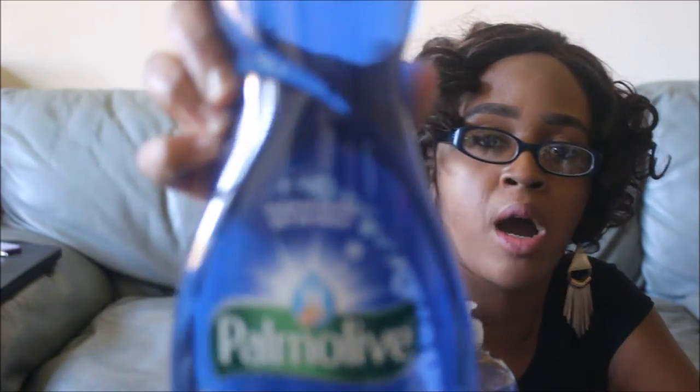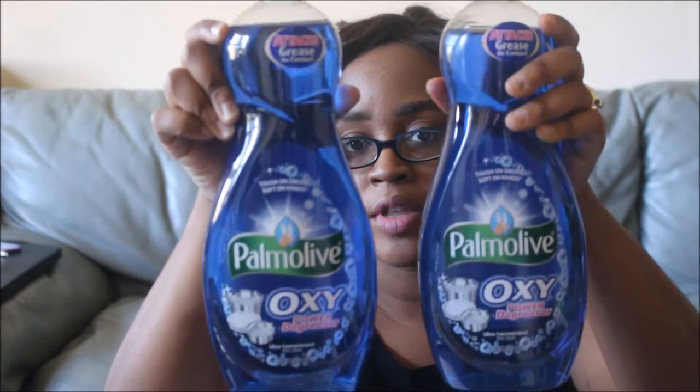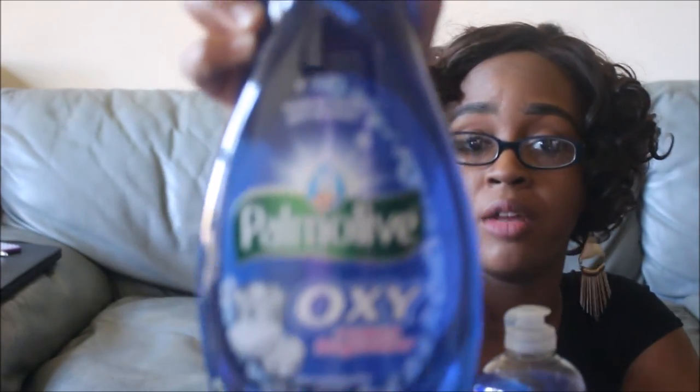Moving on to the large Palmolive — this is the 38 fluid ounce Palmolive Oxy Power Degreaser. I got two. These are normally $3.94 at Target. There was a Cartwheel for 20% off, good only on the 38 fluid ounce bottle, bringing it down to $3.15. Then I had a coupon for $0.50 off any Palmolive 25 ounce or larger — which this qualifies for — bringing these down to $2.65. That's a pretty decent deal for the bigger bottles.